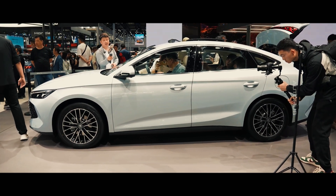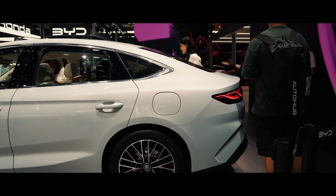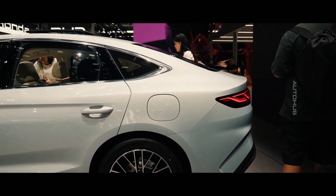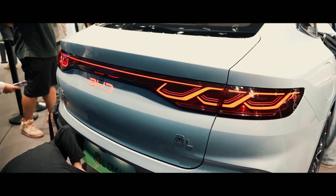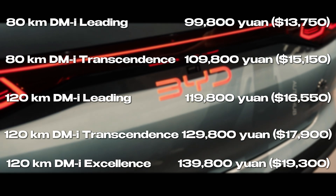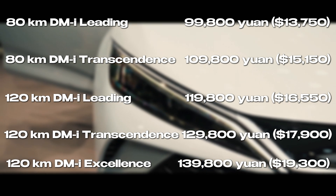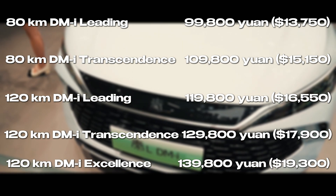The total range reaches 2,100 kilometers on the CLTC cycle. Acceleration to 100 kilometers per hour takes 7.5 seconds. The Chin-L lineup includes five models, priced from $13,750 to $19,300, with configurations appearing on the screen.